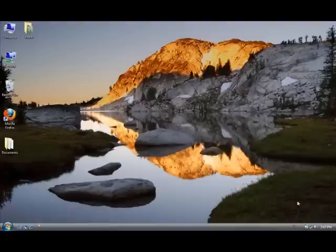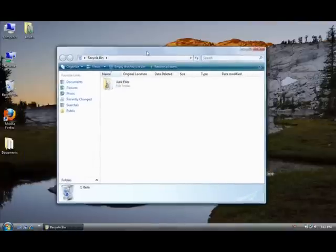Now that the file seems to be deleted, it's actually been moved to the recycle bin. When files are in the recycle bin, they are still taking up space on your hard drive. So to permanently delete them, you will have to empty the recycle bin.